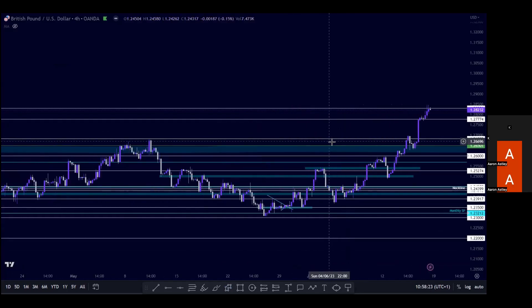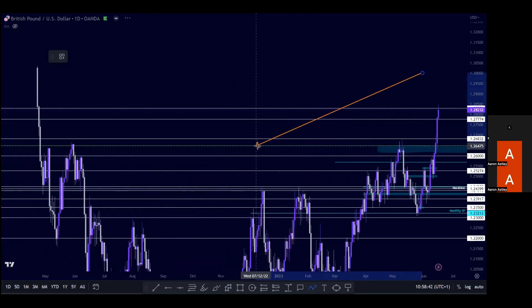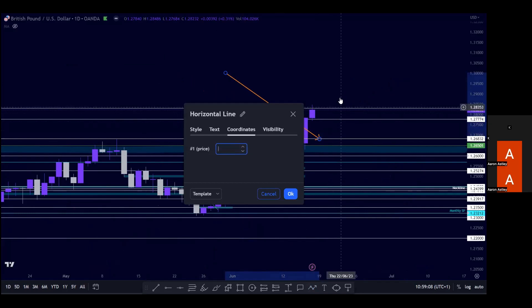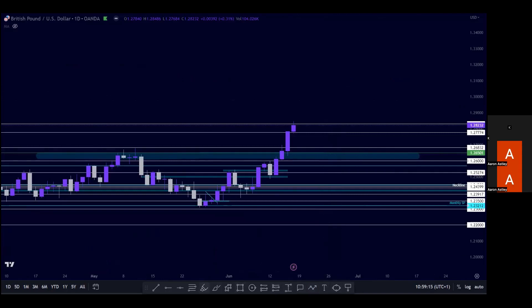I'm expecting a retest of the 1.2680 area. We can see this area of consolidation where price broke down, and once it broke through this area we saw this move to the upside. I'd like to see a retracement into 1.2650, so I'm expecting price to give us a retracement back into either the 1.2680 area or somewhere around 1.26. Just paying attention to the value area around 1.26 to 1.2680.